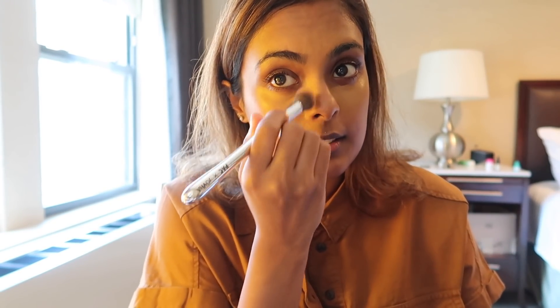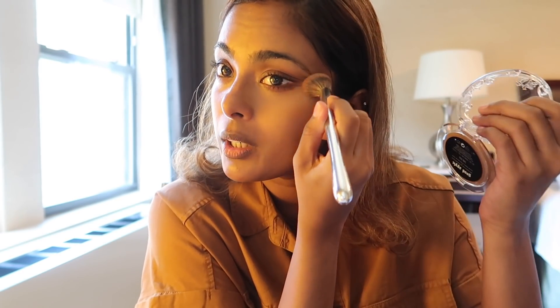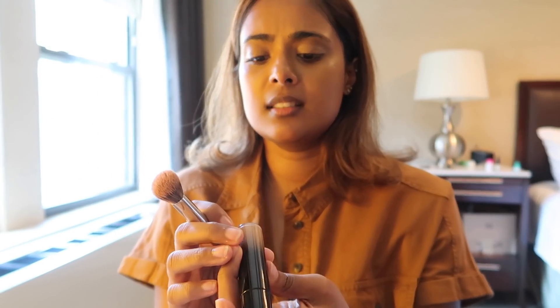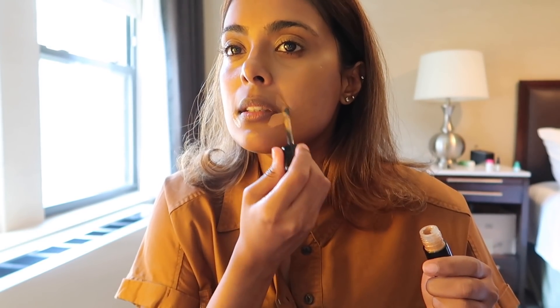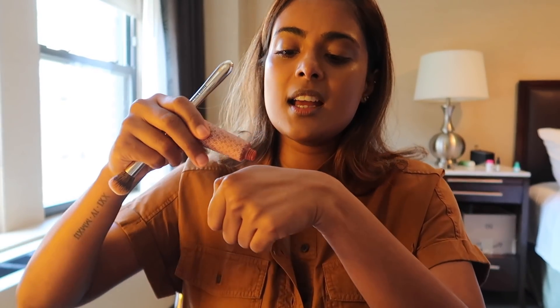I bought a new KVD foundation — it's not a concealer, it's a foundation — in the shade 066. This is my skin tone in a jar. That's what I love about KVD: the shade ranges for brown girls are amazing. I'm also taking the KVD concealer in shade 069 and applying it just around my mouth, buffing it out with a concealer brush.